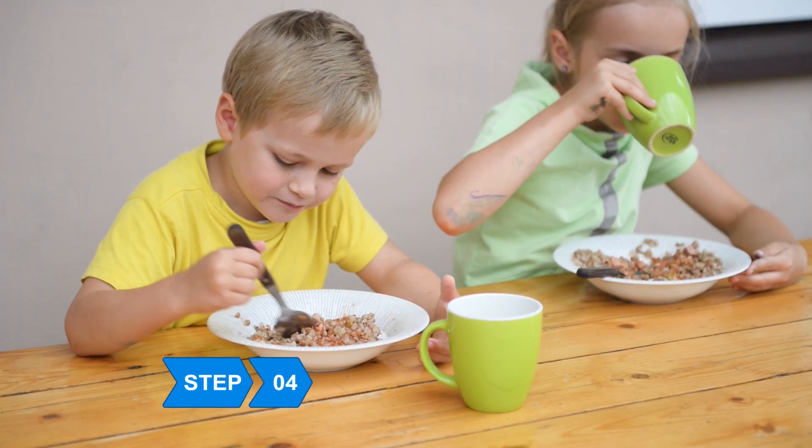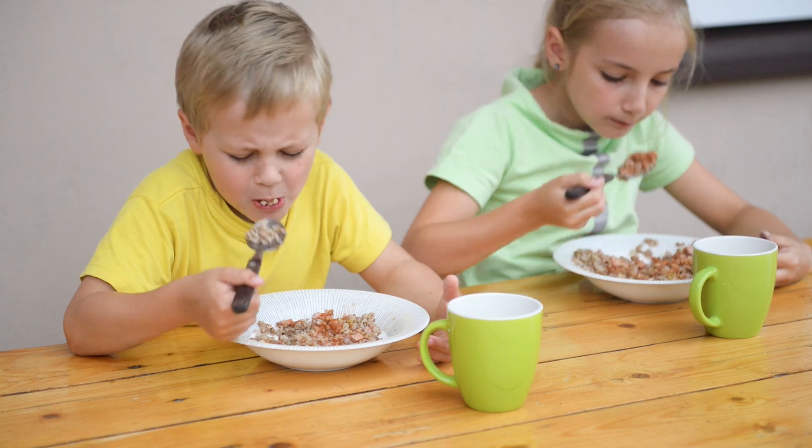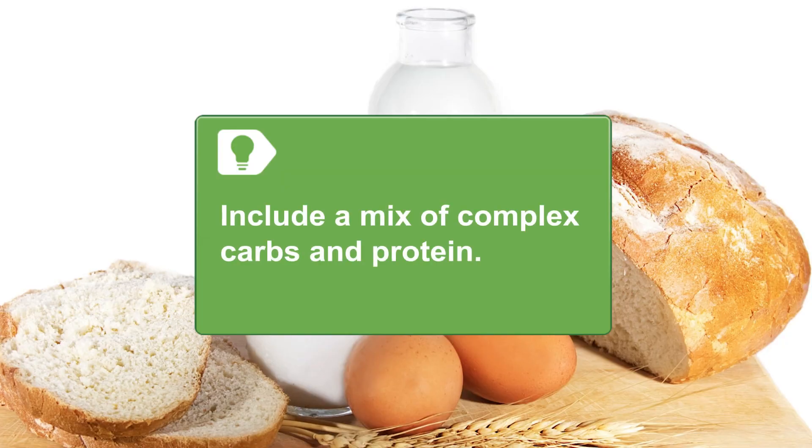Step 4. Schedule time for breakfast. A healthy morning meal can stimulate learning and make kids more attentive in class. Include a mix of complex carbs like whole grain toast or cereal and protein like eggs.